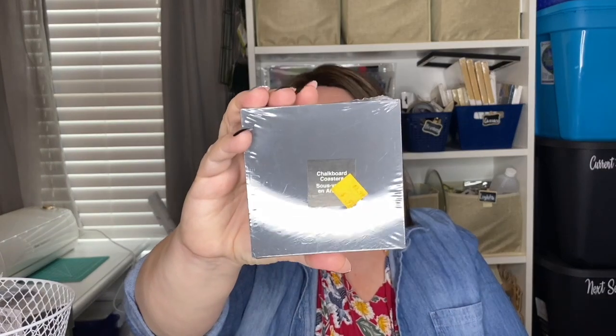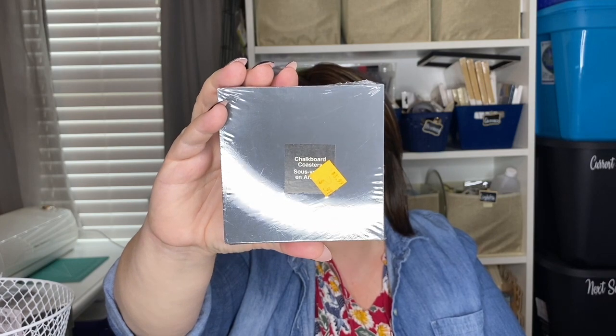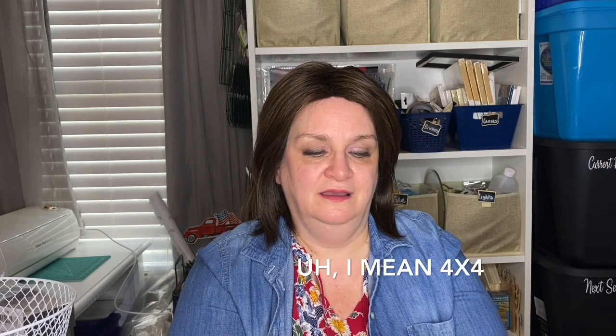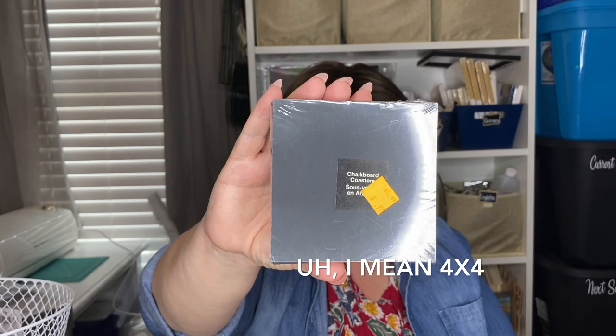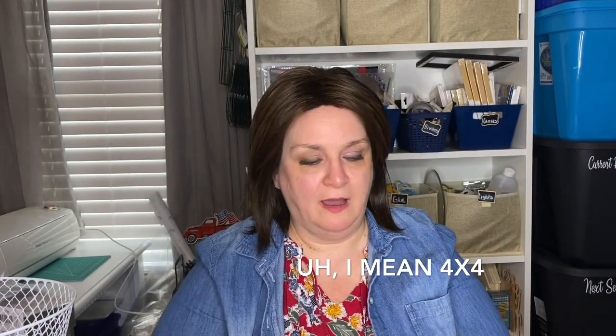Another thing I found which I thought was interesting are these chalkboard coasters. They were regularly $3.99 and I got them for $0.97. These are Art Minds chalkboard coasters — a four-piece set. I think it's about a 12 by 12 size, though the measurement isn't on the packaging. That's a great deal and these are going to be kind of cool to DIY as well.